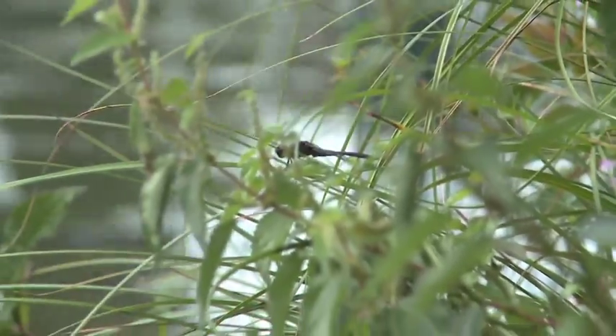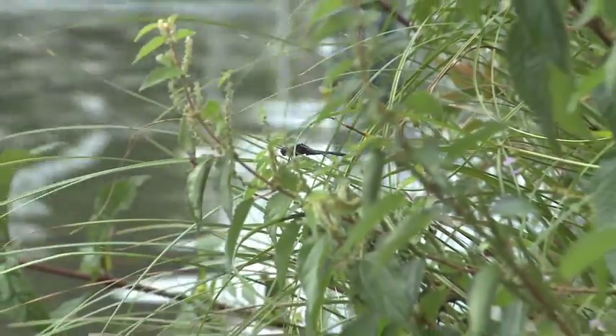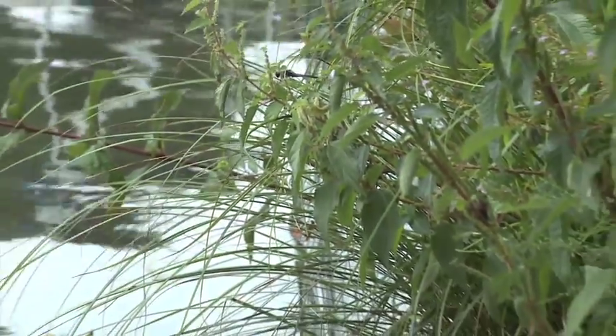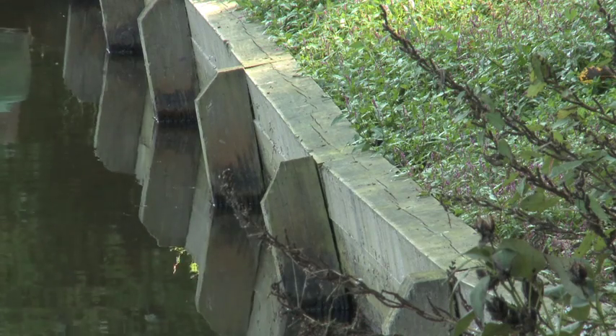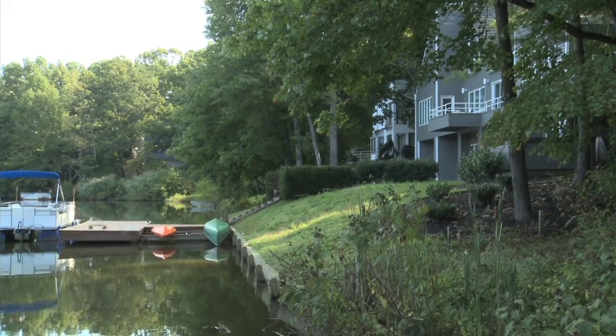It's a challenge to convince homeowners that a natural shoreline is a better solution than having a bulkhead. You go to one of the natural shorelines and you see so much wildlife compared to a bulkhead, which is very sterile, provides no habitat, no shelter, no food.